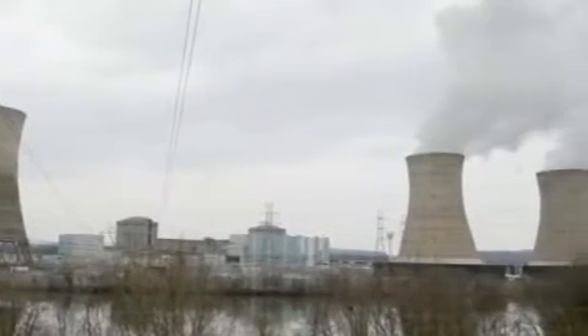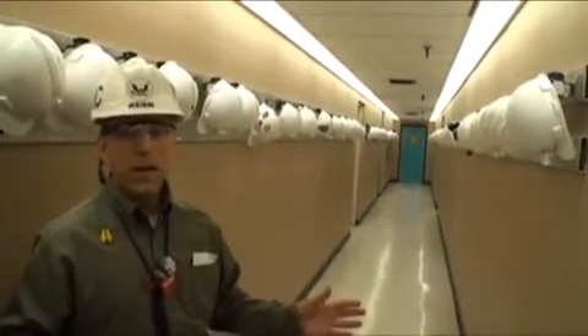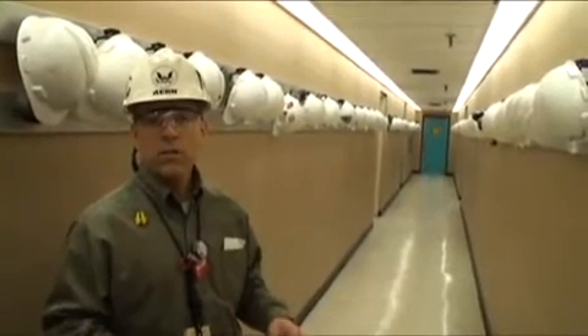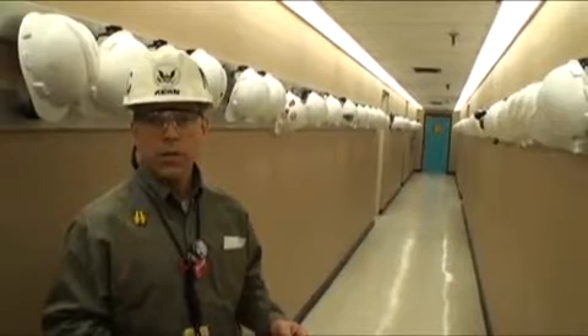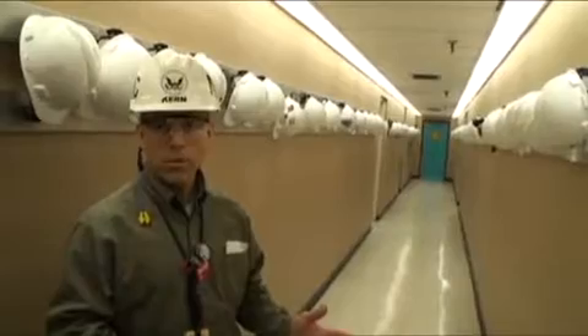The first area we'll be going to is the site's emergency diesel generators. If there was a disruption of off-site power from the power grid to the station, the station has its own self-sustaining emergency diesel generators, which provide electrical power for the safety-related mitigating equipment.